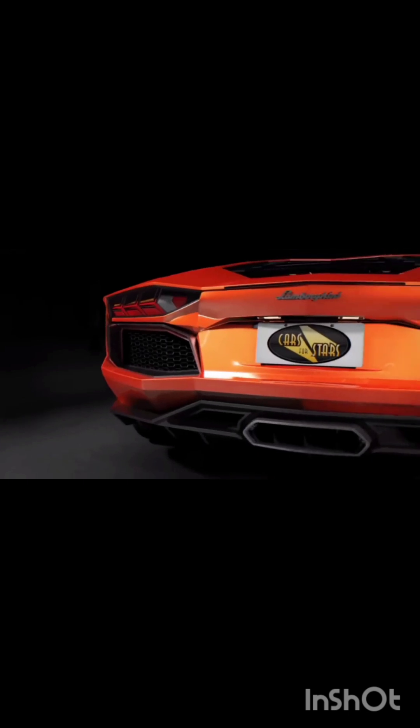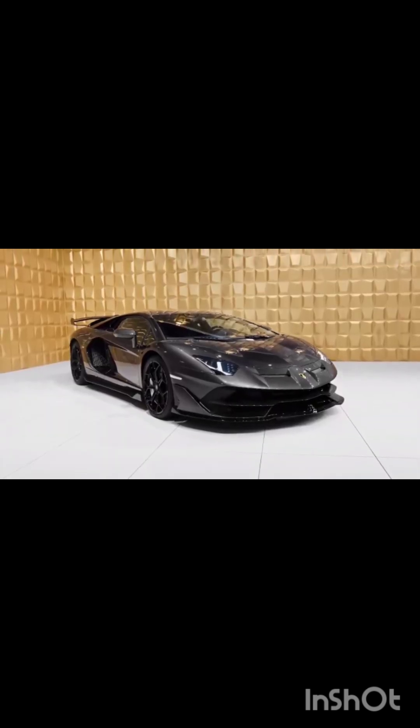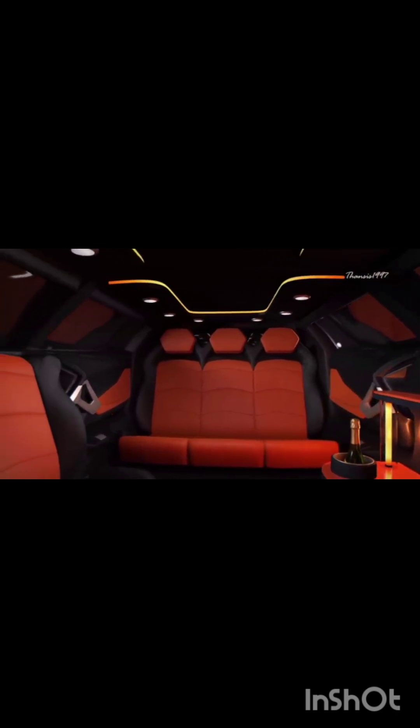A UK-based company called Cars for Stars has been wanting to transform a Lamborghini Aventador into a limo. In the realm of sports cars, the 6.5-liter V12 Lamborghini Aventador is one of the world's most incredible works of automotive engineering. The final product, simply called the Lamborghini Aventador Limo, remains a concept for now, with room for eight people in the rear and two more in the front cabin. Instead of two scissor doors like a normal Aventador, it would have four for easier access, and the steering wheel, speedometers, and Top Gun-inspired engine start button still look like an unmodified Aventador.